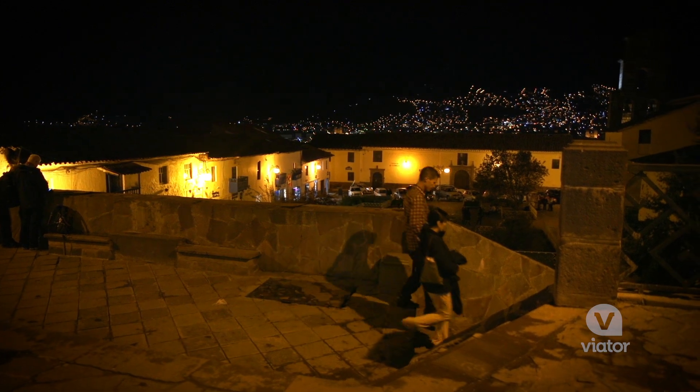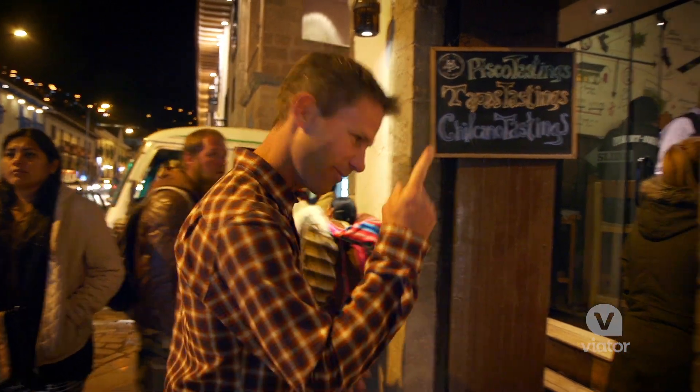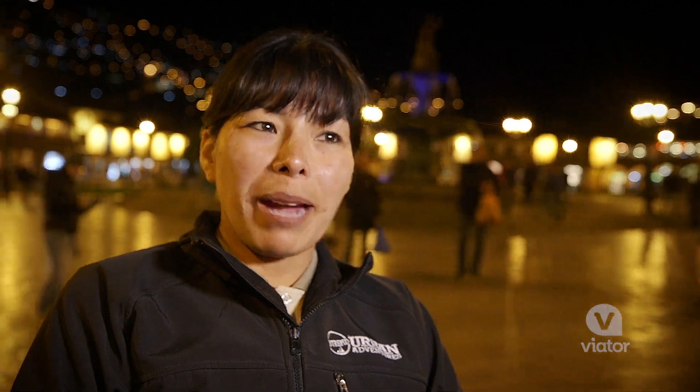All the houses and all the lights are just kind of twinkling. It's definitely a magical city. The walking part of the tour is over — now it is time to treat ourselves to some Pisco. Pisco is a distillation of grapes, so we're going to try that.